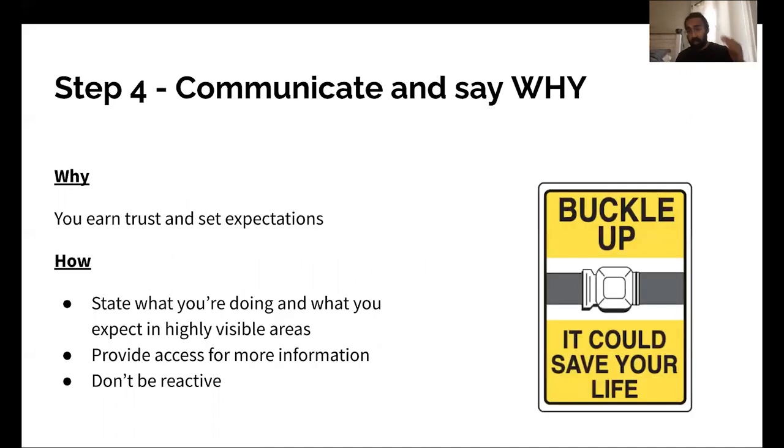Next step: communicate and say why. The reason for this is you're earning trust and setting expectations — earning trust from the people who are happy to know you're caring about safety, and setting expectations with the people who are a little bit on the fence. Some folks just need the reason why. Behavioral economics has shown that if you're asking for something and you specify a reason, people are more likely to say yes. So this goes a long way.